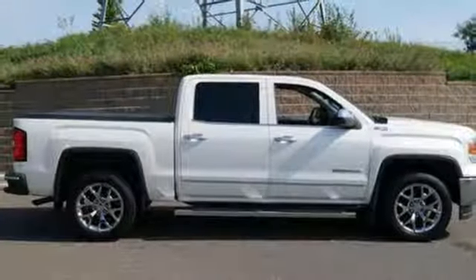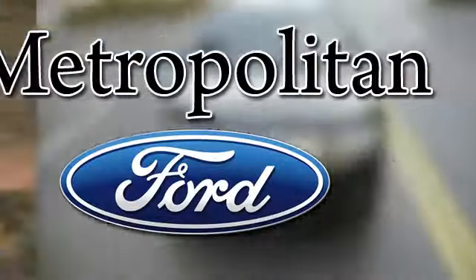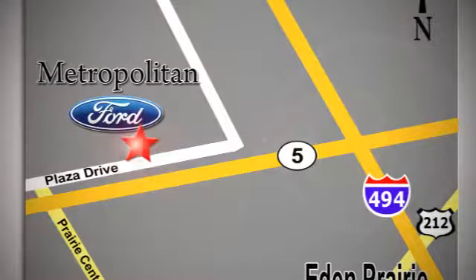Take this dependable pickup for a test drive today. Whether you're buying today or just shopping at Metropolitan Ford, you can expect to experience something truly unique. Call or stop in today. We're conveniently located near 494 and Highway 5 in Eaton Prairie.